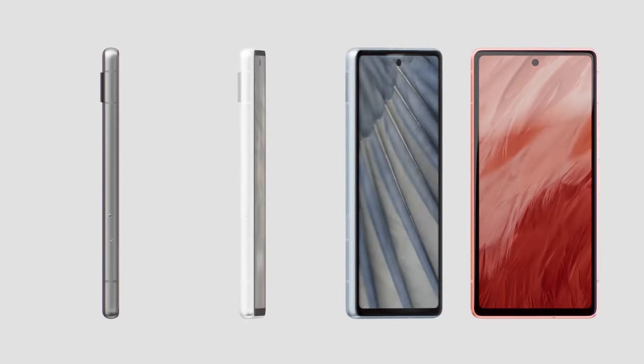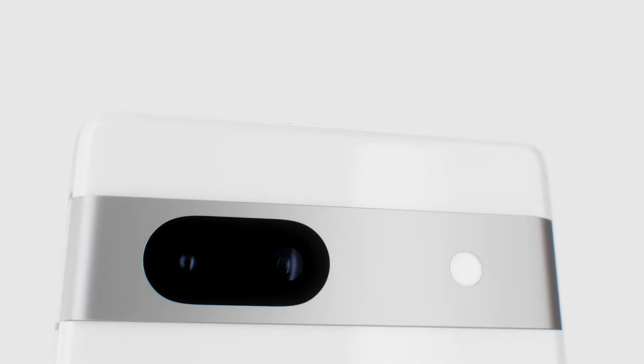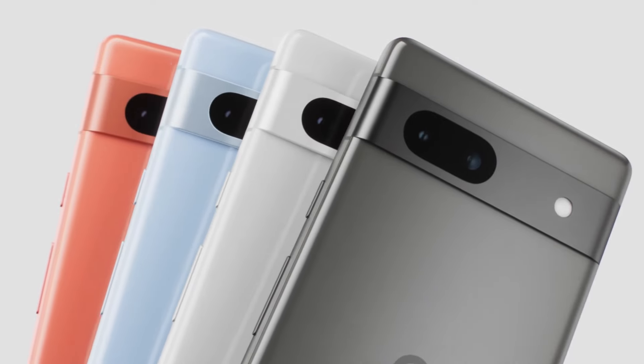Phones that strike the perfect balance between performance, design, and affordability. Let's dive in.